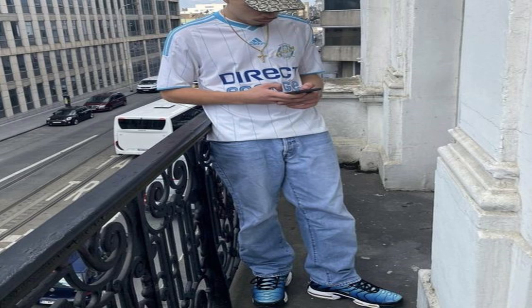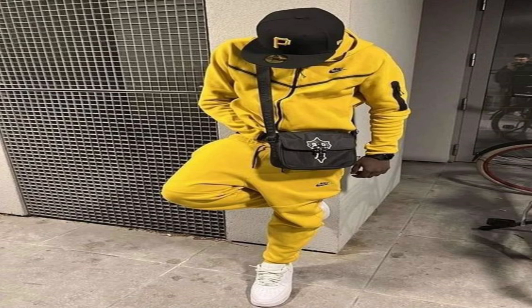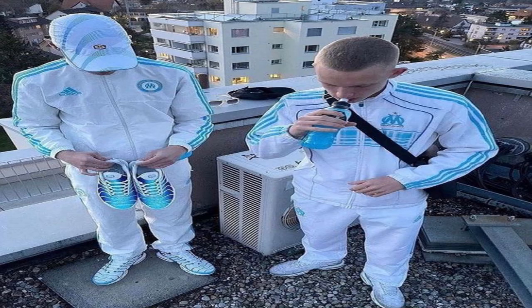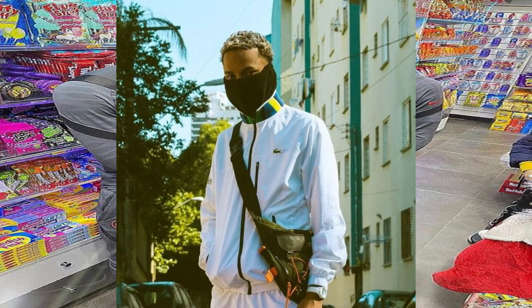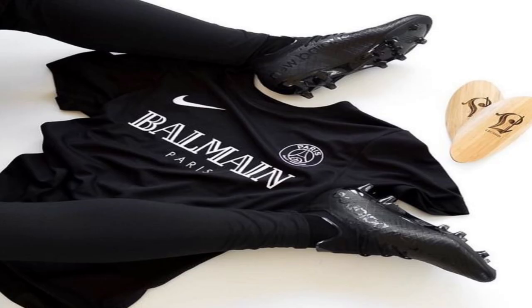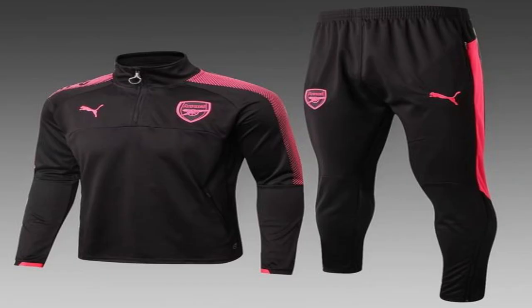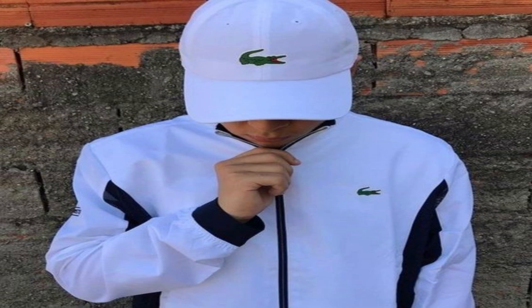Now moving on to tracksuits, because French people are a little bit different when it comes to tracksuits. Obviously like 99% of the population they do wear tech fleeces and Trapstar tracksuits, but we're not even going to talk about those. What I've noticed is they wear football tracksuits heavily — predominantly PSG tracksuits, which is a flex because at this point PSG is a fashion statement. They've done collaborations with Bape and other brands. It isn't just PSG either — they rock Chelsea, Arsenal, even Real Madrid tracksuits.